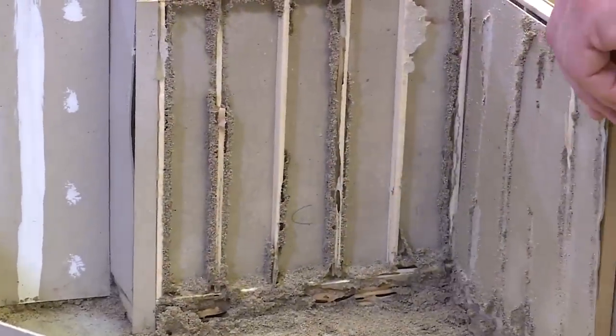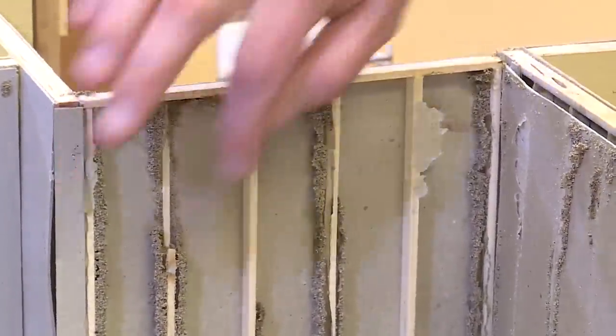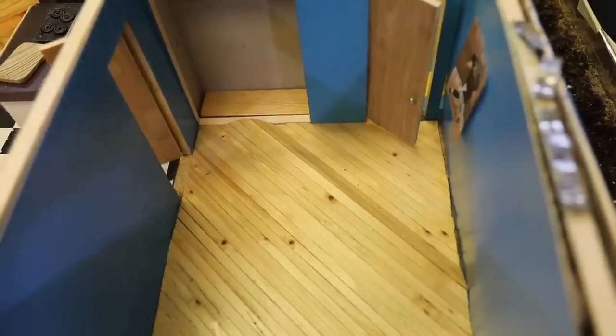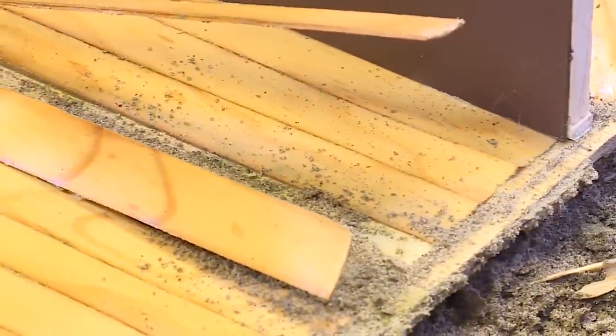The end goal of the destructive demonstration is gaining insight into the inner workings of a termite colony — how do they get in and find vulnerabilities in the home? More importantly, how do we prevent significant and costly damage to our greatest investment that can happen right under our feet?